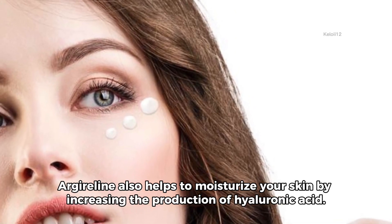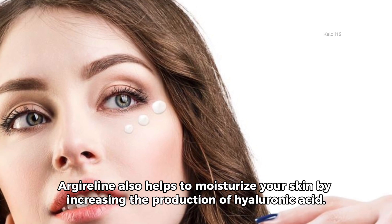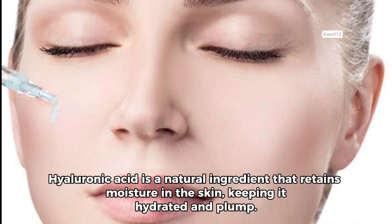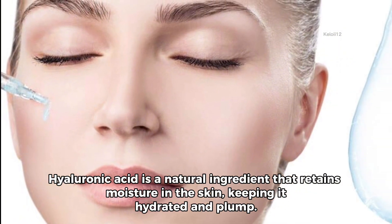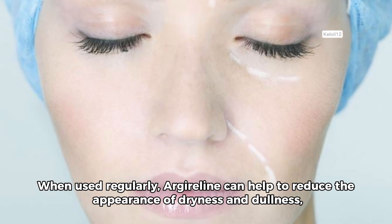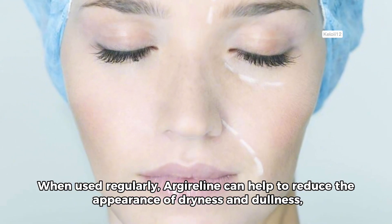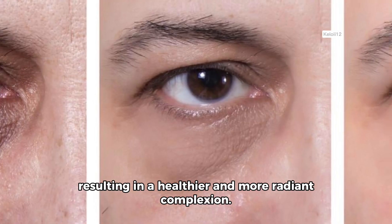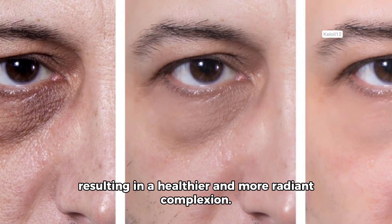Argylene also helps to moisturize your skin by increasing the production of hyaluronic acid. Hyaluronic acid is a natural ingredient that retains moisture in the skin, keeping it hydrated and plump. When used regularly, Argylene can help to reduce the appearance of dryness and dullness, resulting in a healthier and more radiant complexion.